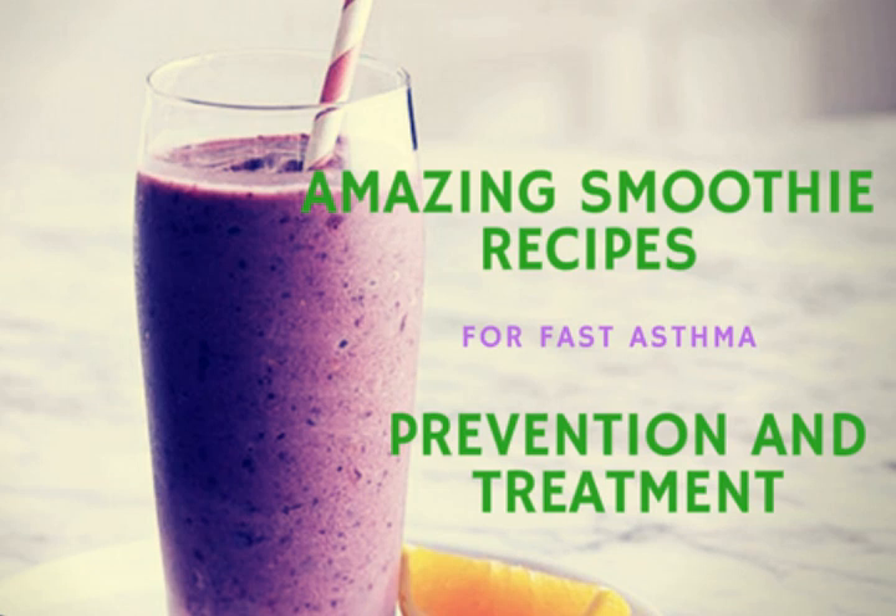Smoothie number two: the pear, apple, and ginger smoothie. Like apples, pears are also packed with fiber and antioxidants that combat various diseases such as hypertension, cancer, and body inflammation. Since asthma is one of the inflammatory diseases of the lungs, pears are great for asthmatics.